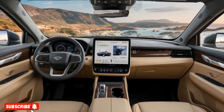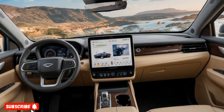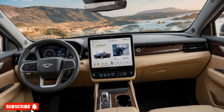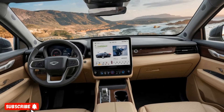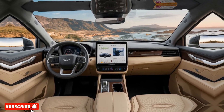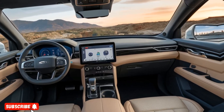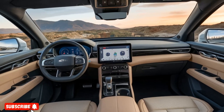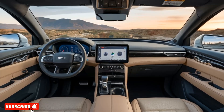The interior of the Avatar 12 is just as impressive as its exterior. The cabin is adorned with premium materials, including soft-touch leather and brushed metal accents, creating a luxurious and refined atmosphere. The spacious layout offers ample room for both passengers and cargo, making it an ideal choice for families or those with active lifestyles.